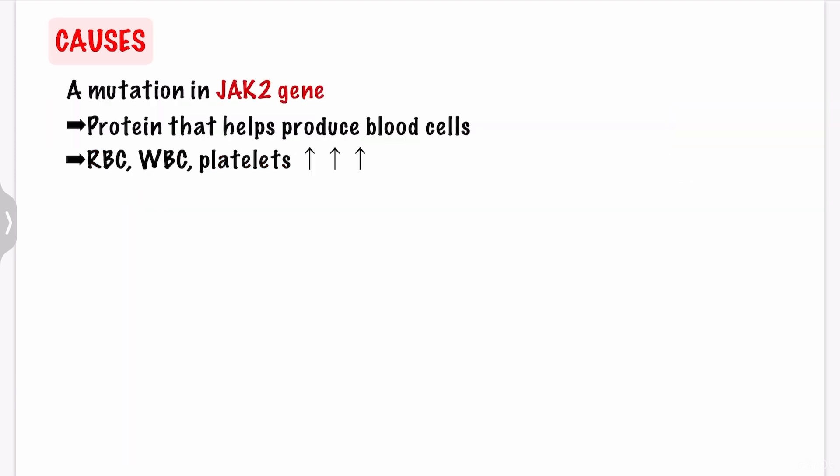What are the causes of PV? A mutation or change in the JAK2 gene is known to be the main cause of PV. The JAK2 gene makes a protein that helps produce blood cells in your bone marrow, leading to the overproduction of bone marrow cells. Even though PV is caused by a mutation in the gene, it is not inherited from parents to children.